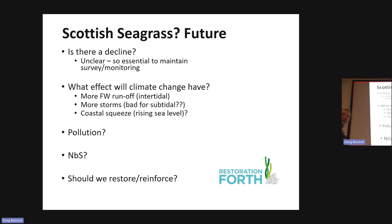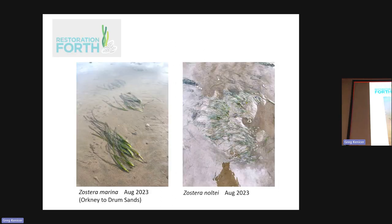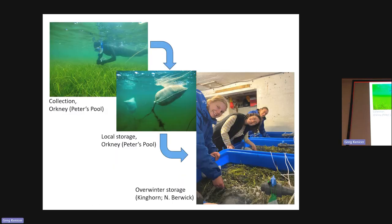Nature-based solutions: coastal engineers love the idea of defending coasts by planting seagrass, but it's probably not going to act like a hard concrete wall. Should we try to restore and reinforce populations? I'm part of Restoration Forth, a project alongside Project Seagrass and the World Wildlife Fund, looking at whether we can restore these populations. Hot off the press this year: transplanted Zostera marina at Drum Sands, planted in March, looks quite healthy in June or July. Zostera noltei was also transplanted and is doing well. Seeds are collected by Project Seagrass in Orkney, stuffed in sacks, transported to Kinghorn and North Berwick, stored over winter, then planted out using glue guns into the surface layers of sediment.